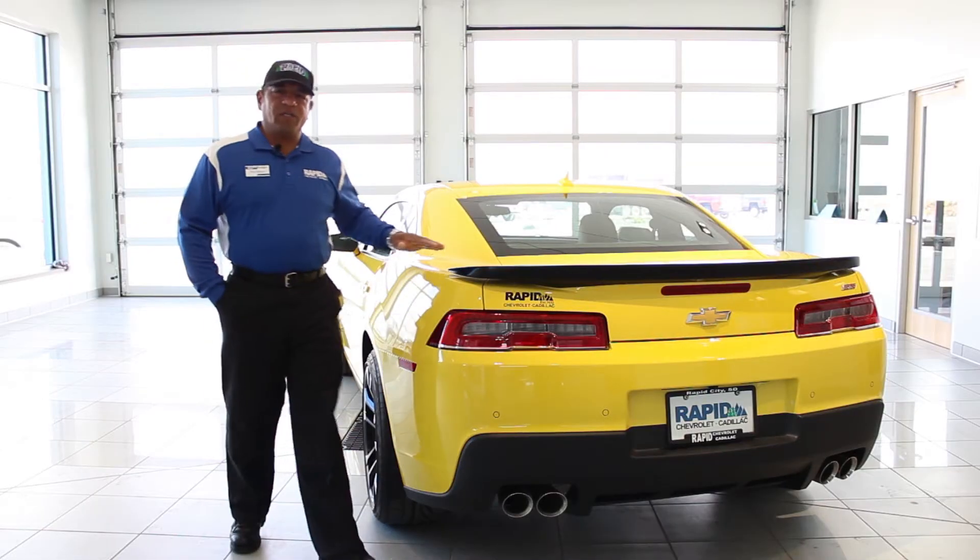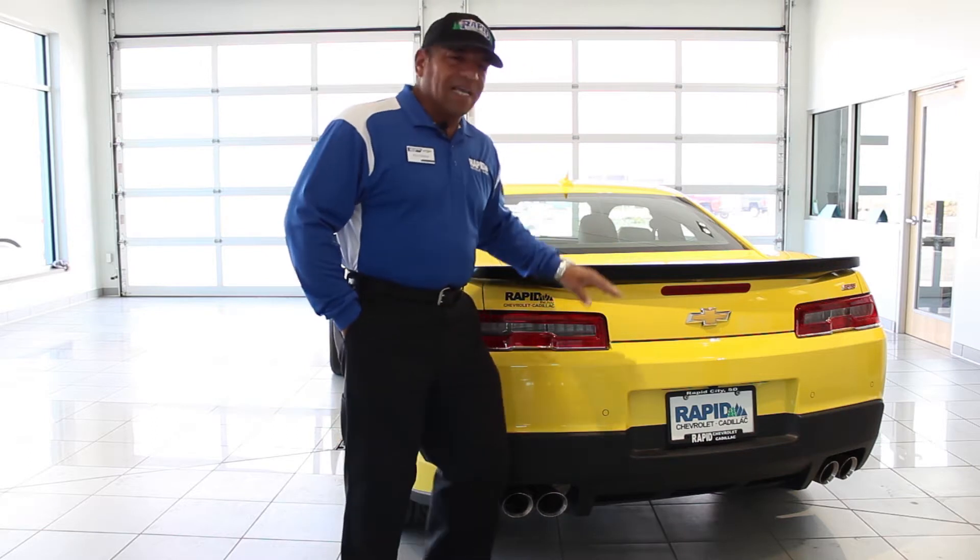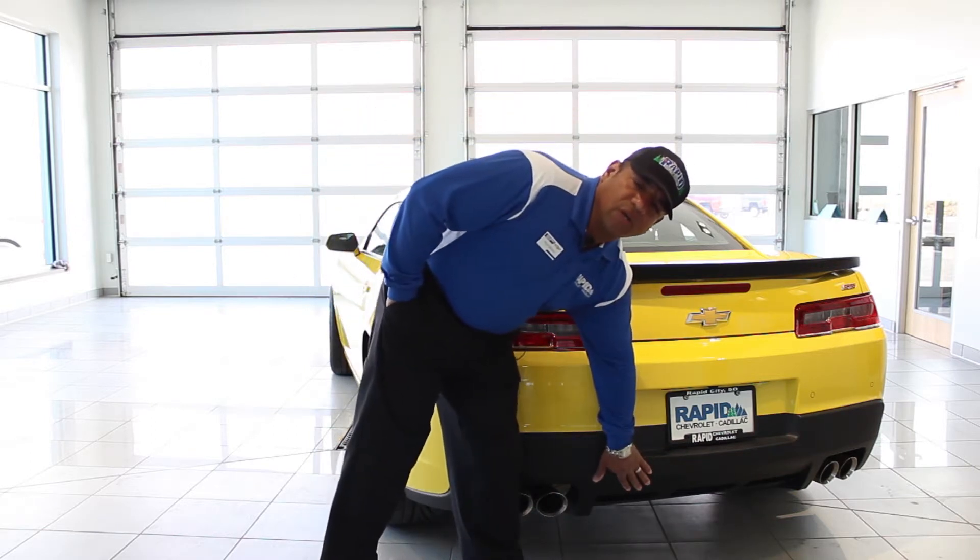Part of the performance package for this car is the ZL1 spoiler. Not only are you going to ride nice, but it's going to sound great with this new dual mode exhaust system.